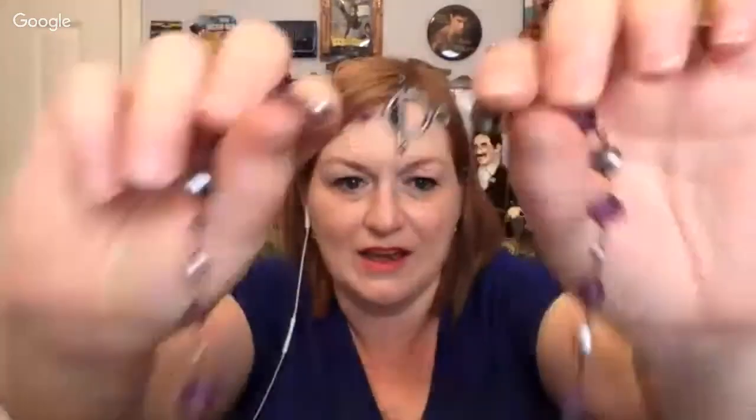Then we have got this really pretty purple plasticky stone — little beads, pearly, really pretty. And then it's got a closure like that on the back.